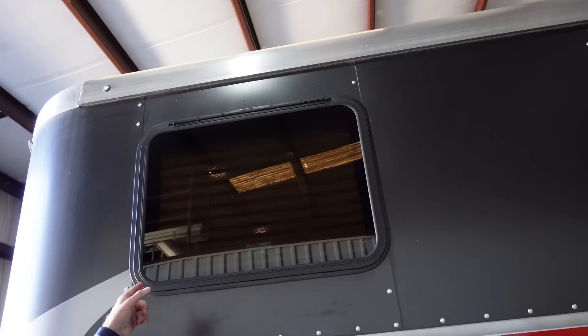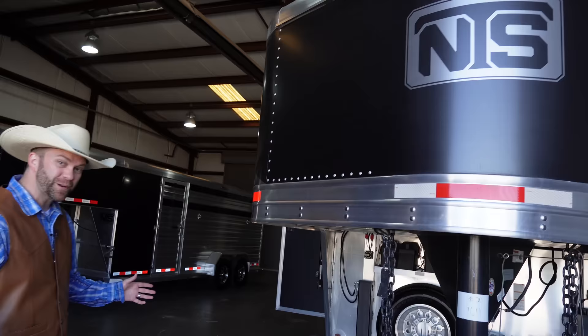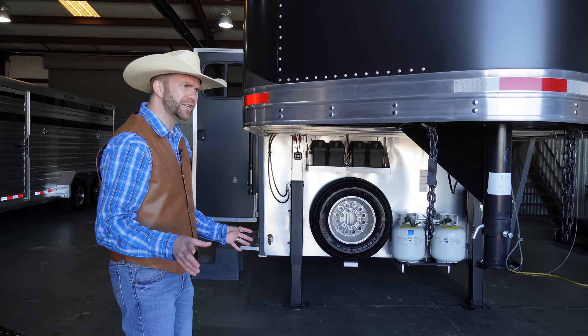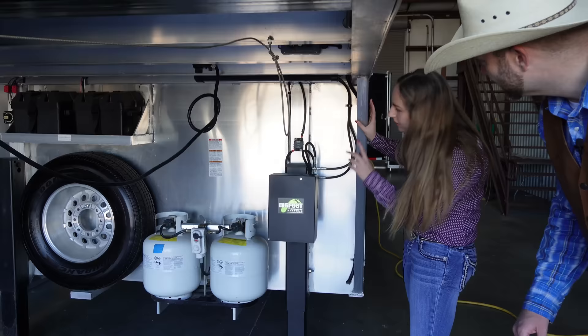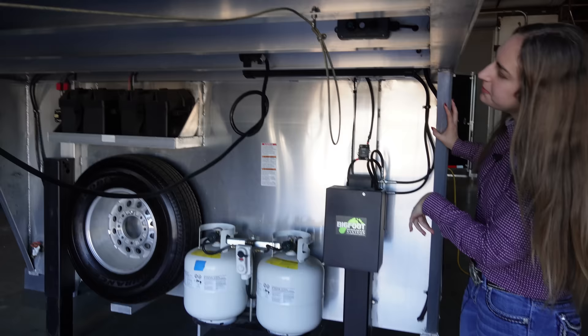I never thought a trailer to get you from rodeo to rodeo, town to town, all across the country could be so complicated and unique. But there's all these things. Wait — there's even propane tanks? So is that to run a generator if you're not plugged in somewhere? Yes, those are your propane. And then you have a hydraulic jack here. That's got to be really nice to have — whenever you're hooking up, whenever you're traveling, you just press a button along the side here, put the key in, and it sets the jack on the truck. That is so cool.